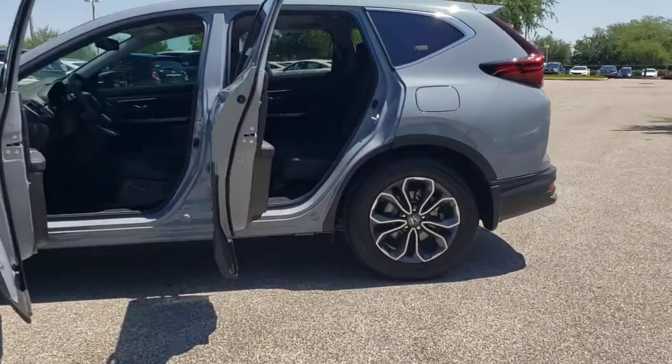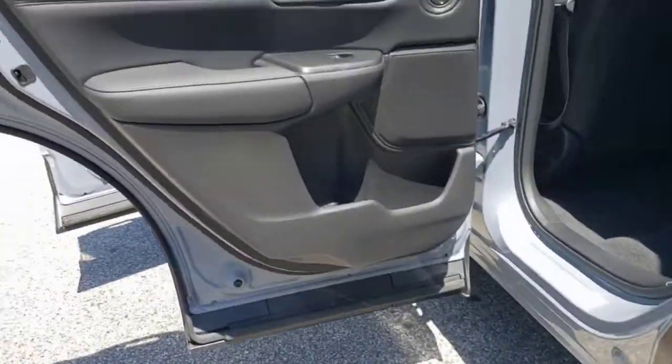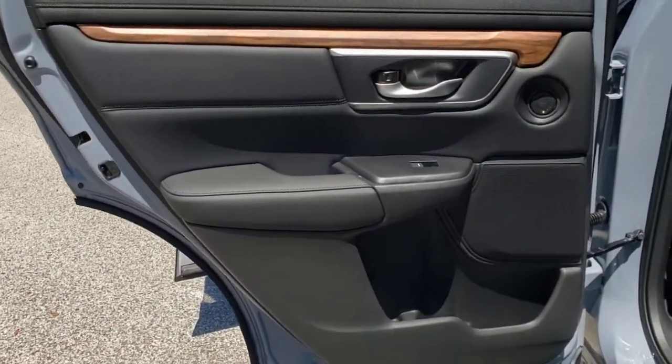Keyless entry, sunroof/moonroof, backup camera, satellite radio, fog lamps, power passenger seat, power liftgate, keyless start, woodgrain interior trim, adaptive cruise control.